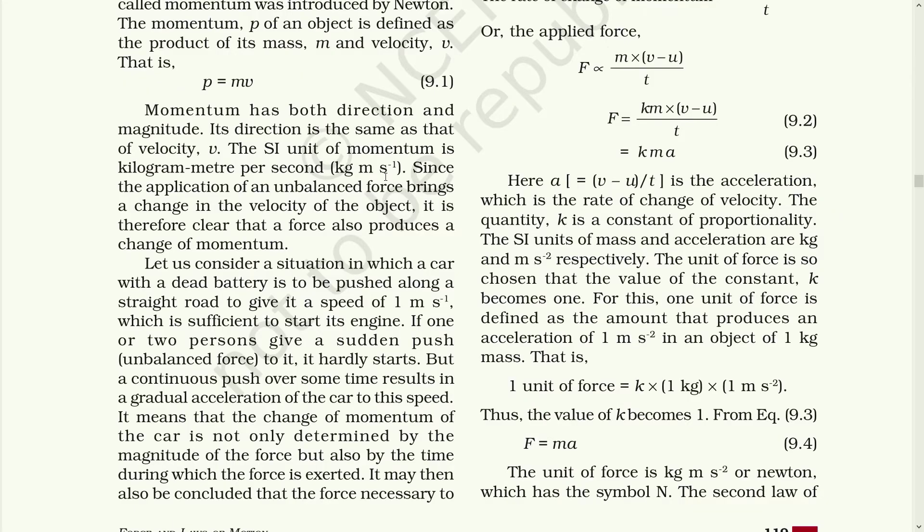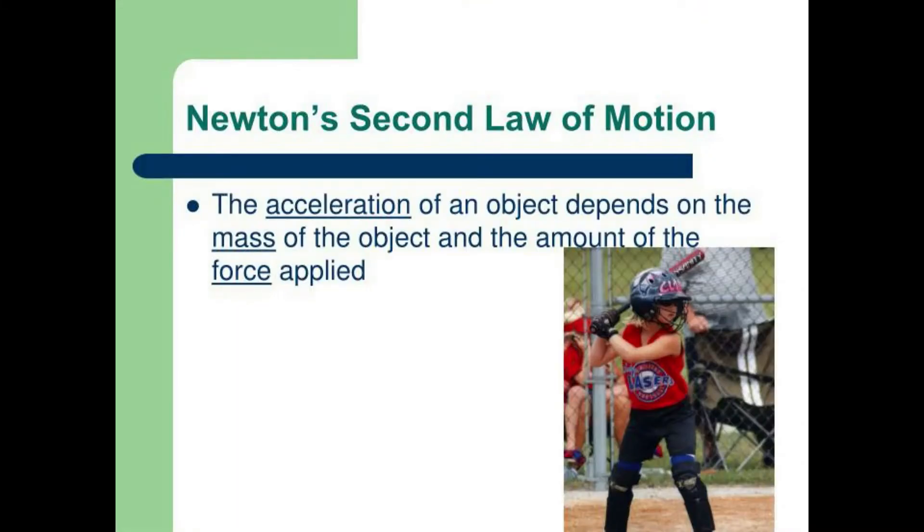Since the application of unbalanced force brings the change in the velocity of the object, it is therefore clear that force also produces a change in momentum. Let us consider a situation in which a car with a dead battery is to be pushed along a straight road to give it a speed of 1 meter per second, which is sufficient to start its engine. If one or two persons give a sudden push to it, it hardly starts. But a continuous push over some time results in a gradual acceleration of the car to the speed. It means that the change of momentum of the car is determined not only by the magnitude of the force, but also by the time during which the force is exerted.